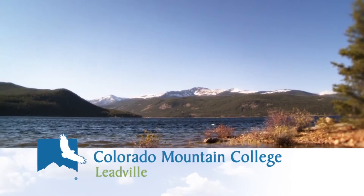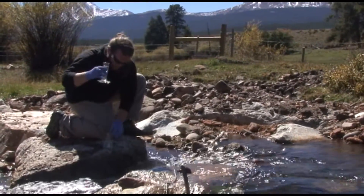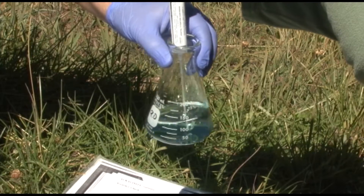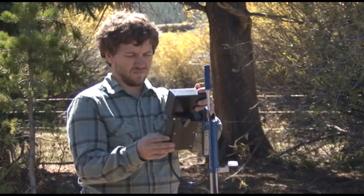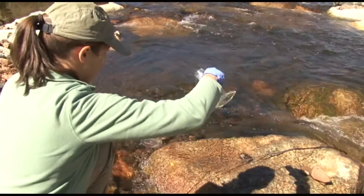The Natural Resource Management Summer Internship at Colorado Mountain College in Leadville. The program is an opportunity for students to work hand-in-hand with some of our federal, state, and local partners on projects ranging anywhere from water quality monitoring to wildlife management.